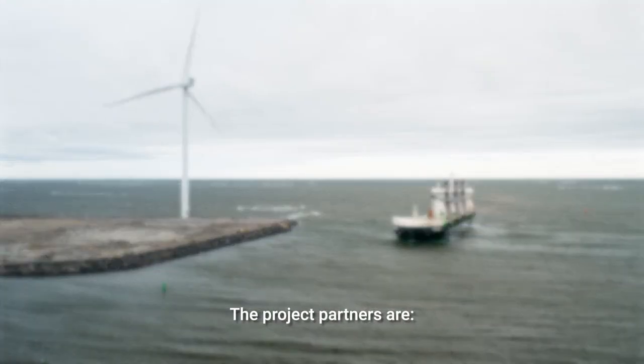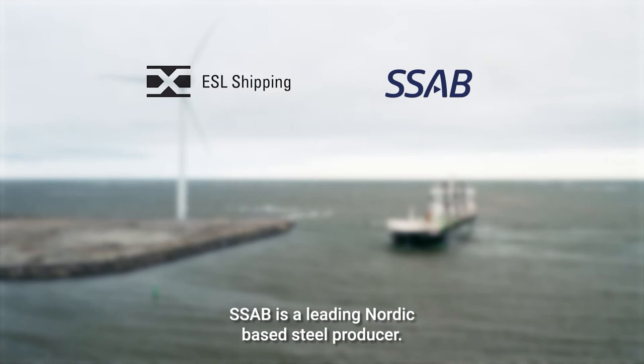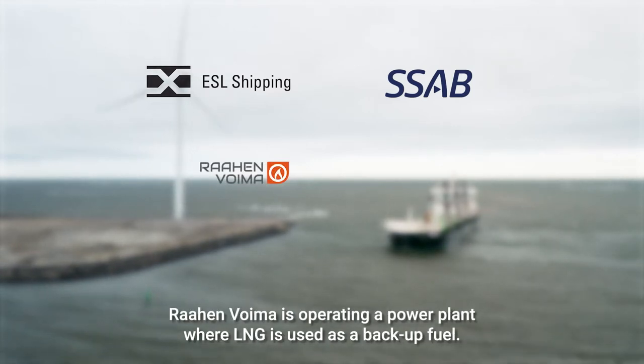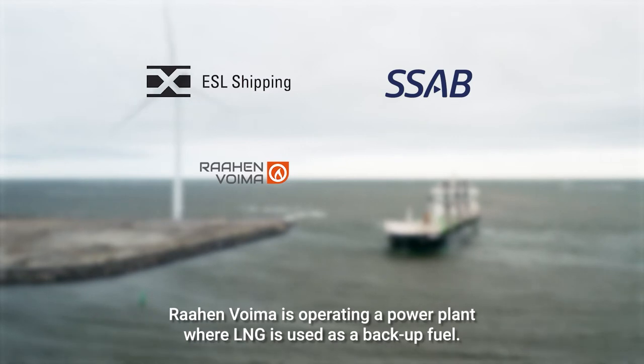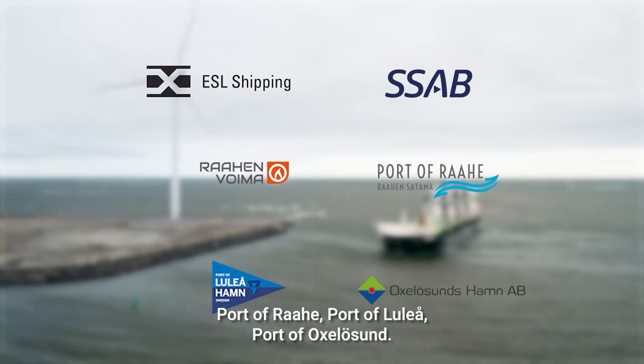The project partners are ESL Shipping, the leading carrier of dry bulk cargoes in the Baltic Sea region; SSAB, a leading Nordic-based steel producer; Rahen Vojma, operating a power plant where LNG is used as a backup fuel; Port of Rahe; Port of Luleå; and Port of Oxylasund.